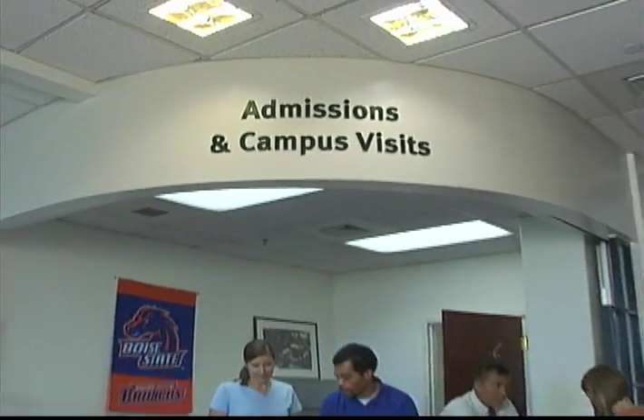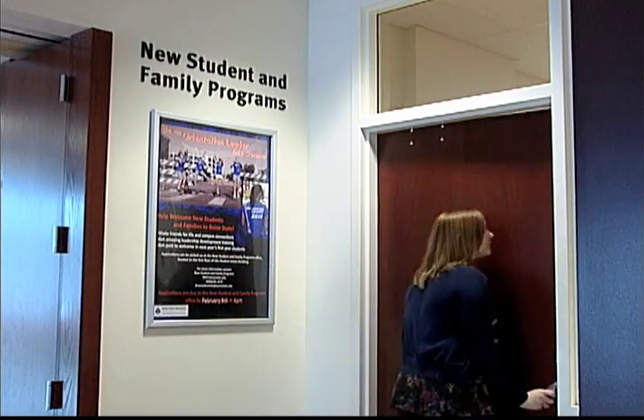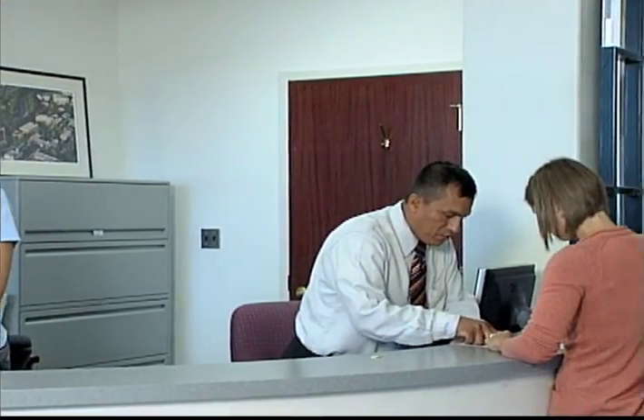On the main floor of the Student Union, you'll also find the Admissions Office and New Student and Family Programs. Discover and learn about campus resources, how to register for classes, or take a campus tour. Whether you are a first-year, transfer, or non-traditional student, we can help you make a smooth transition into life at Boise State.